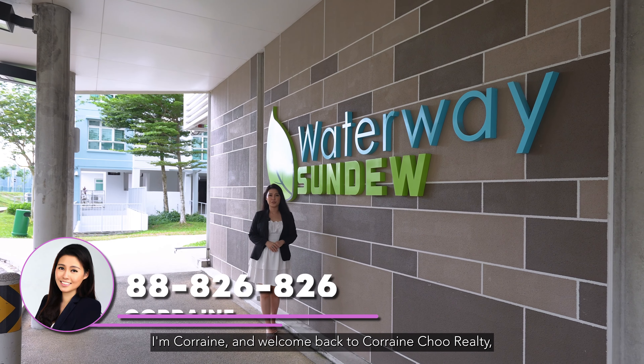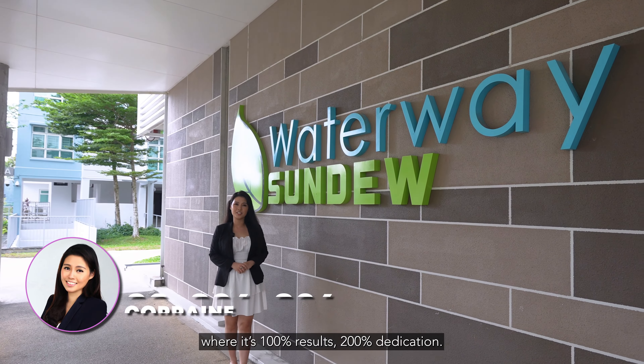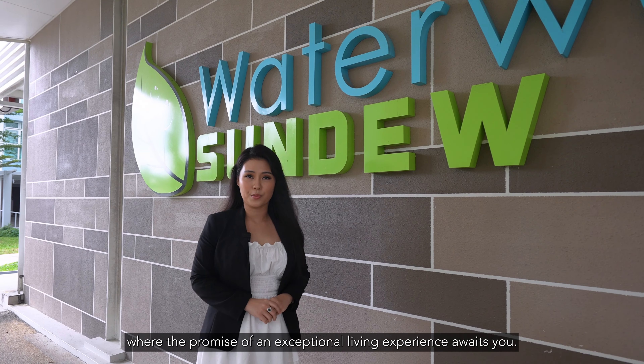Hi everyone, I'm Corrine and welcome back to Corrine True Reality with 100% results, 200% dedication. Today, I'll bring you on a home tour to 661B HDB Plains at Waterway Sundew, with the promise of an exceptional living experience awaits you.